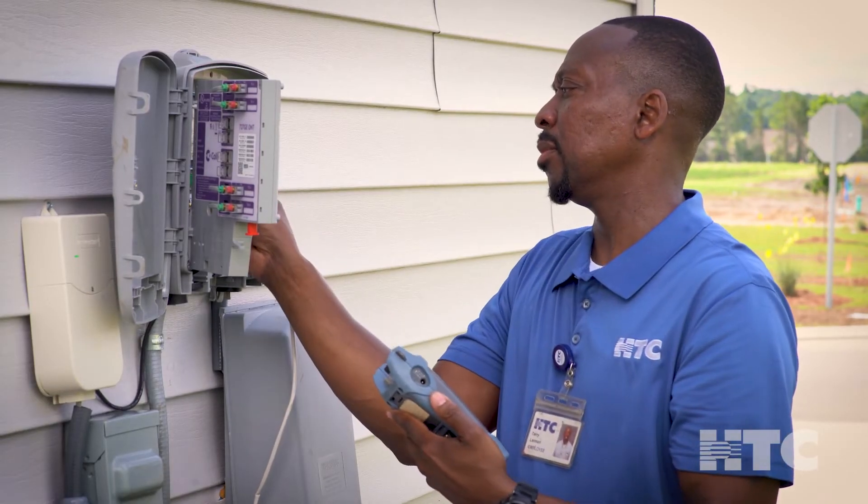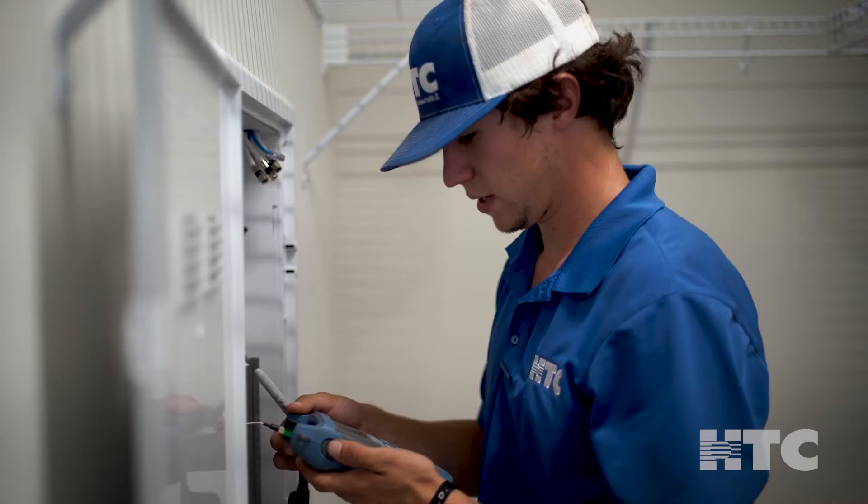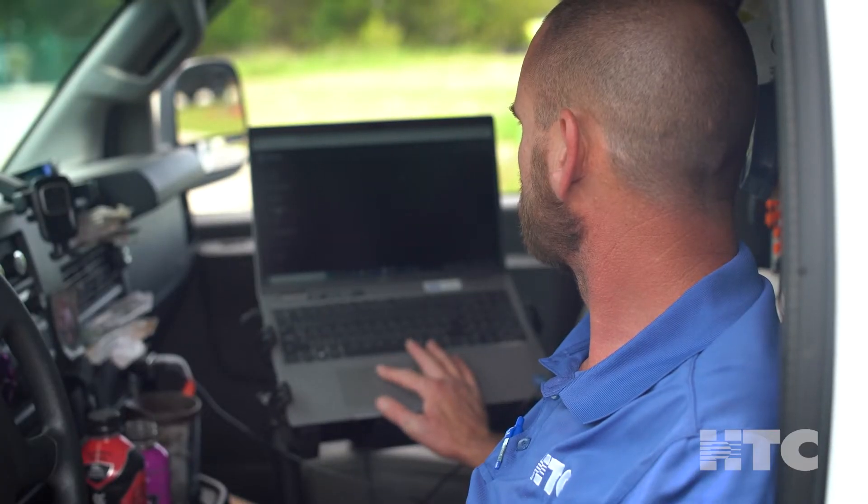After fiber has been supplied to your home, HTC technicians will install fiber inside your home, set up equipment, and make sure everything is working smoothly, all free of charge.